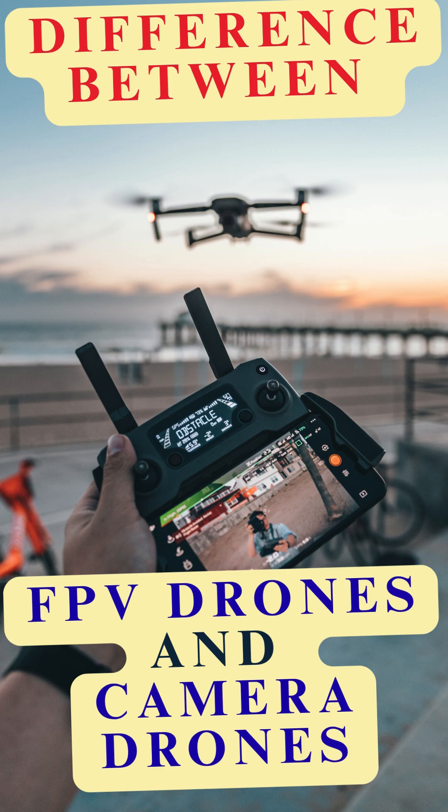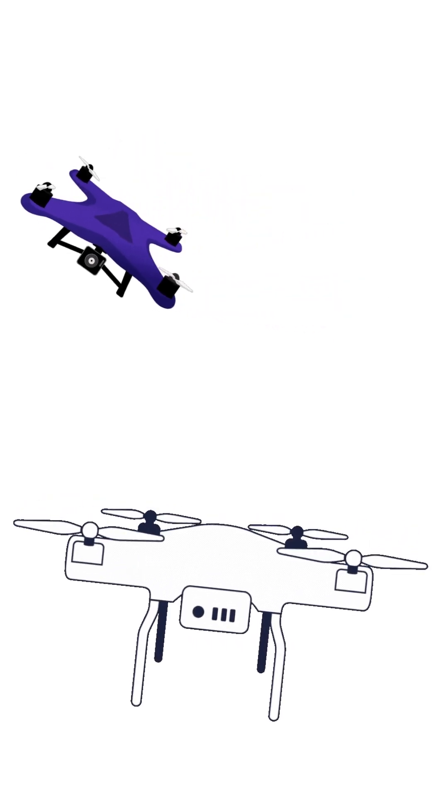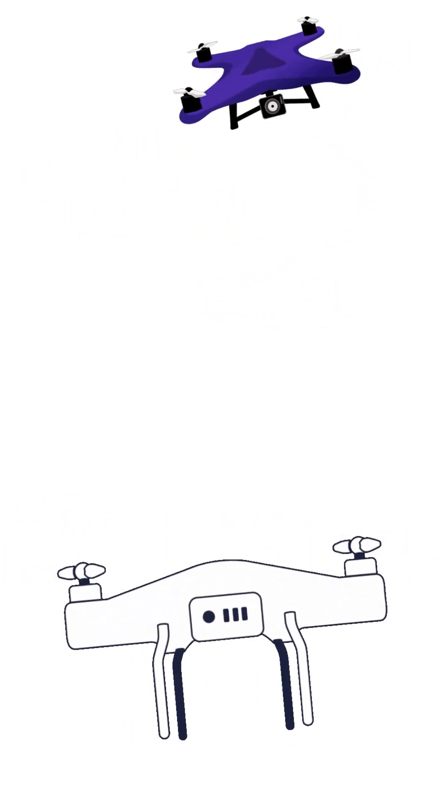FPV drones versus camera drones. They might both fly, but they're built for completely different experiences. Let's break down what sets them apart.